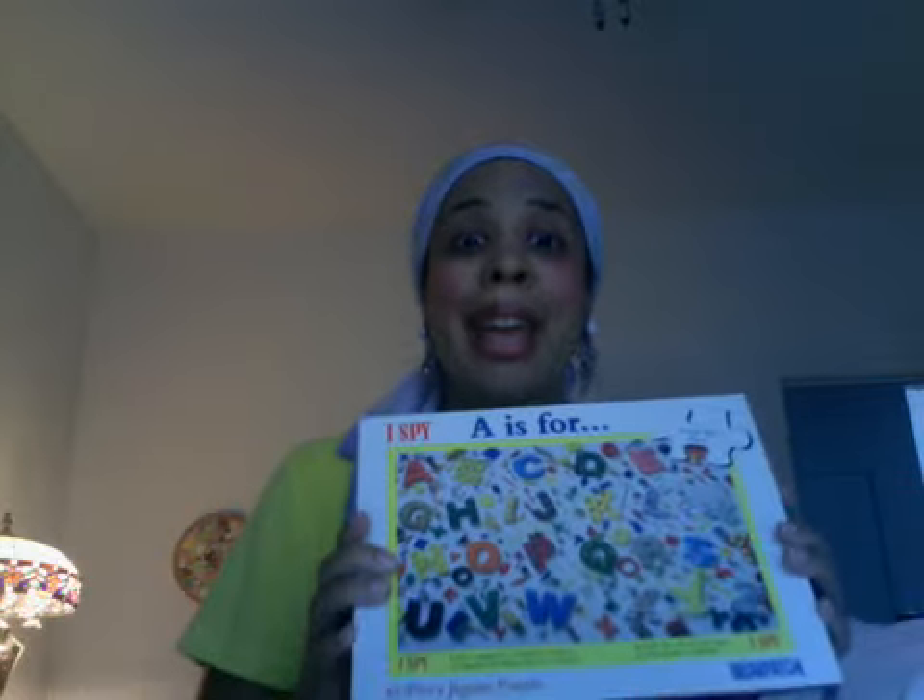It doesn't have to be something store-bought, because puzzles can get expensive. You can take a piece of paper, draw the ABCs or whatever you like, laminate it or not, cut it out, and have your child put it together. Now be very careful with young children and scissors — make sure they are supervised at all times, and that they don't have any scissors with a point. All young children should only use scissors under supervision and with round tips, so they don't cut or stab themselves or others by accident. And no impromptu haircuts!